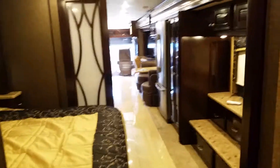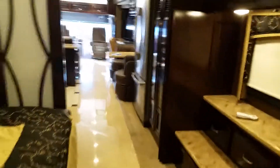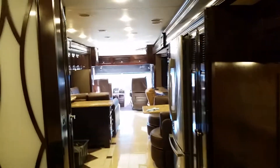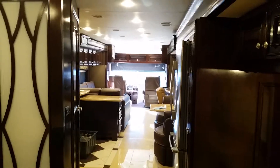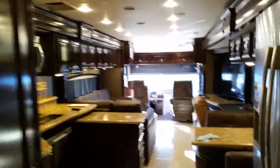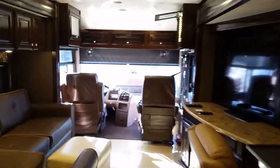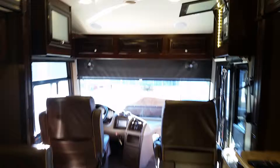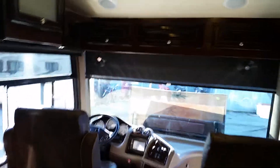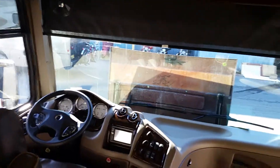It really is a nice coach, and it's in the price range that you had indicated to us when you were here. This is what it's going to look like from the back — it is a beautiful coach. She's going to have a 450 engine tag axle. It would be perfect for you.